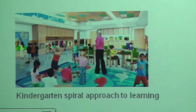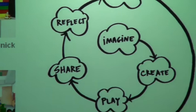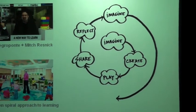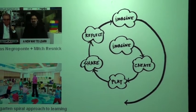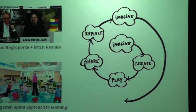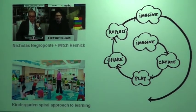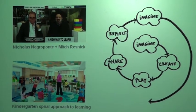This is what they call the spiral approach. You imagine, you create, you play, you share what you've done, you reflect on that, and then you start imagining and creating again — this is the learning spiral. What they say is that this model has to be applied everywhere, even at university. In fact, there are companies like Google that have playing rooms, and when technicians have to make a project, they get together and play different games just to think about different projects.